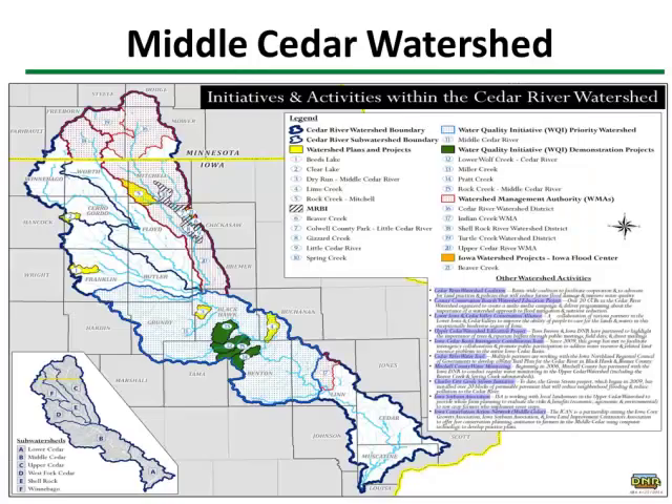This is the Middle Cedar Watershed project that I'm participating in, actually in the Benton-Tama area. That particular slide shows the entire Cedar River watershed clear down to the Mississippi River. Between Cedar Rapids and Waterloo — about a 50-mile stretch — would be in that middle Cedar portion of the watershed. I happen to live where the dark green area is. That's the Benton-Tama nutrient reductions program, part of this regional program.